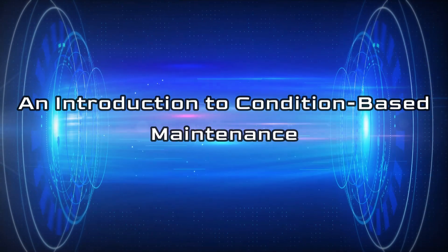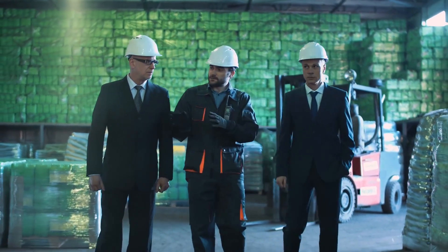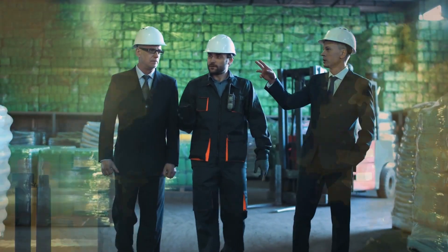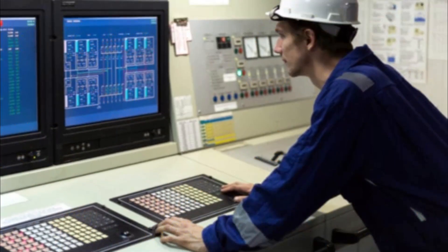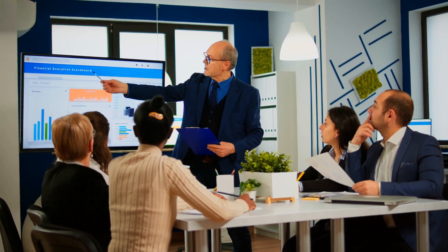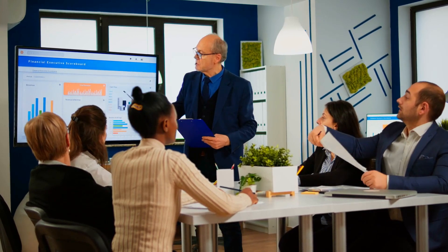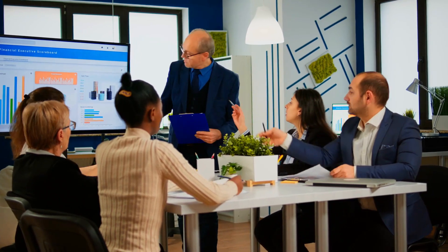An Introduction to Condition-Based Maintenance. In industrial and manufacturing settings, equipment breakdowns are inevitable. But what if there was a way to predict when a breakdown is about to happen? This is the premise of Condition-Based Maintenance, CBM — a type of predictive maintenance that uses data and analytics to detect impending equipment failures so that maintenance can be performed before a breakdown occurs. This overview will cover CBM's benefits and some common CBM techniques.